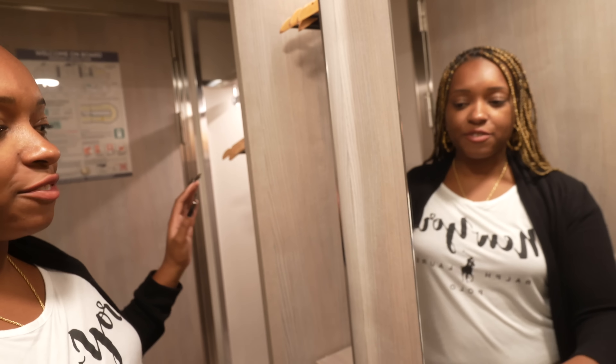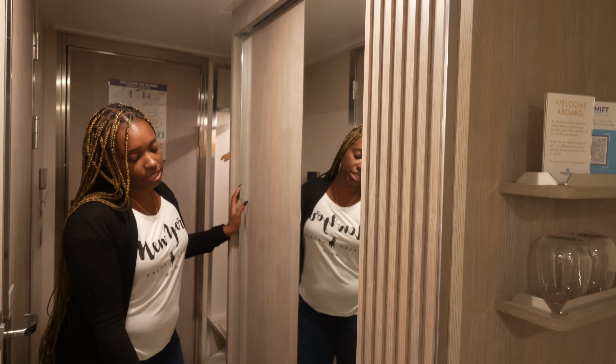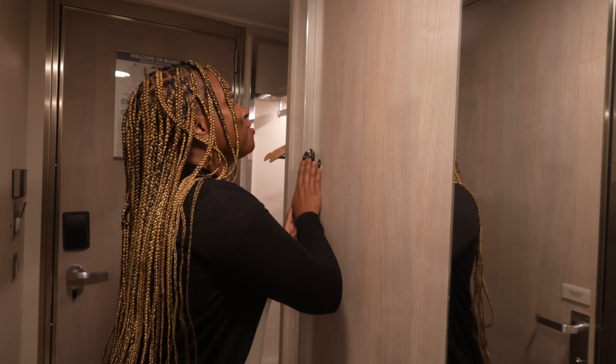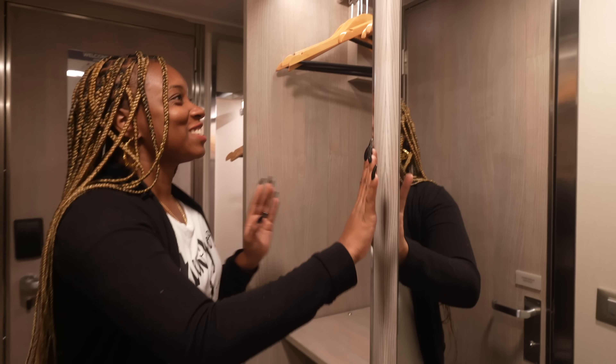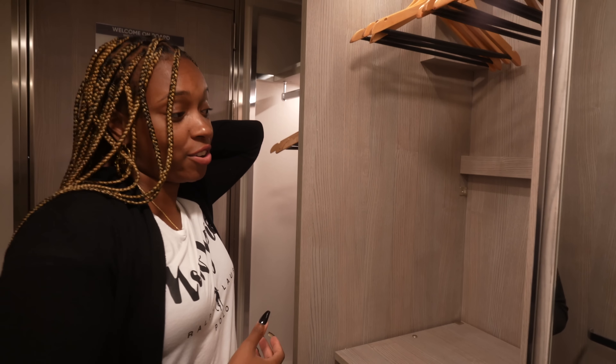But this wardrobe does have a door — two sliding doors and a pretty tall mirror. When you open up the door, there are several hangers here, and if you need more hangers for a very long sailing, you can ask your steward.